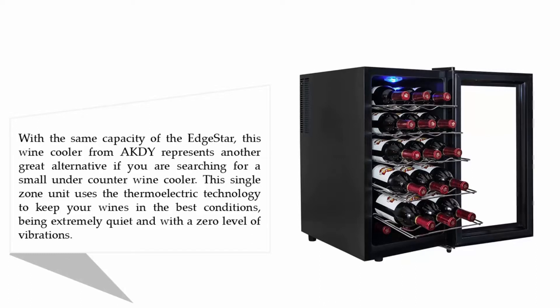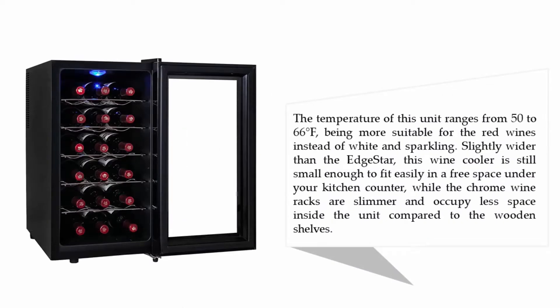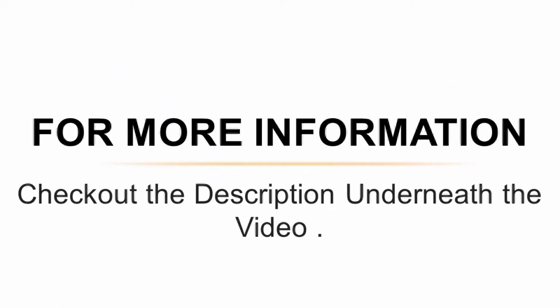The temperature of this unit ranges from 50 to 66°F, making it more suitable for red wines instead of white and sparkling. Slightly wider than the EdgeStar, this wine cooler is still small enough to fit easily in a free space under your kitchen counter, while the chrome wine racks are slimmer and occupy less space inside the unit compared to wooden shelves. For more information, check out the description underneath the video.